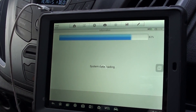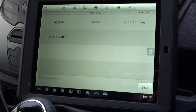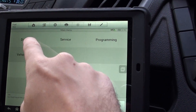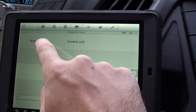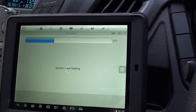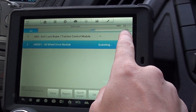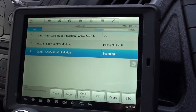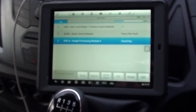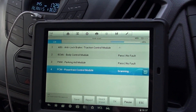What I'm going to do is show you the MS905 doing an automatic scan through the systems. What it does is work its way through the systems it can access to try and find any faults. You can see here we've got a list — it's going 10%, 15% — going through the different modules scanning for any faults.